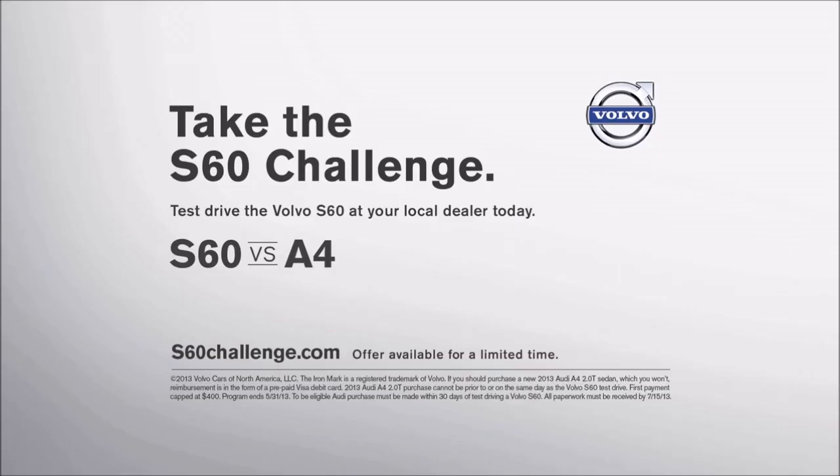Take the S60 Challenge and test drive the Volvo S60. Visit s60challenge.com for details.